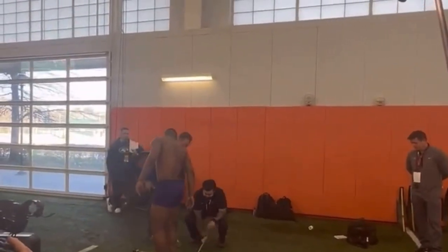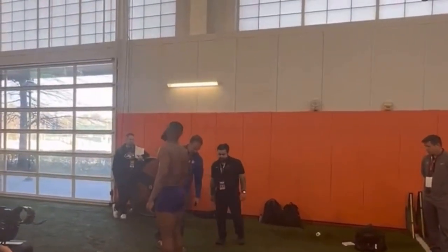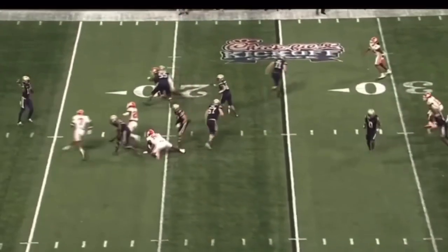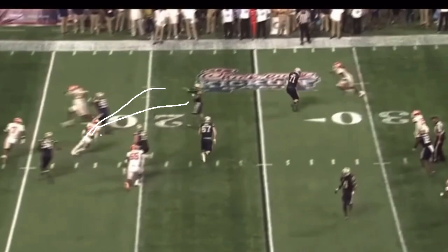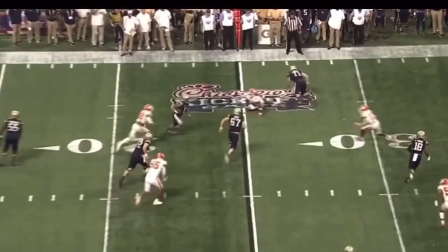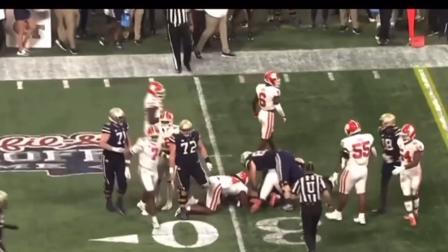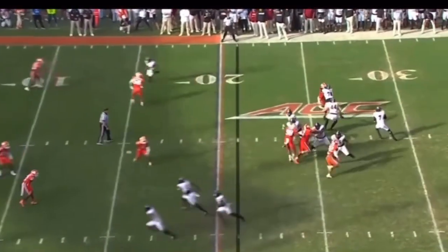Some of this stuff can be taught. Without further ado, let's look at how some of it shows up on the film. The retrace ability is crazy for me — the ability to diagnose the screen here and cover so much ground with that 4.4 speed and get the ball carrier down for a small gain is just remarkable.